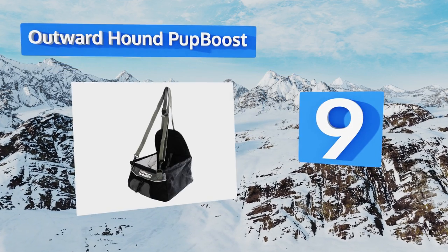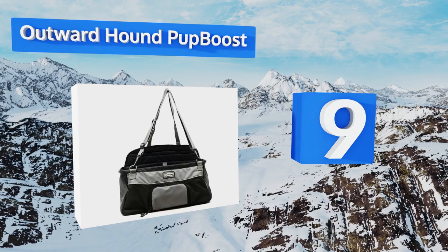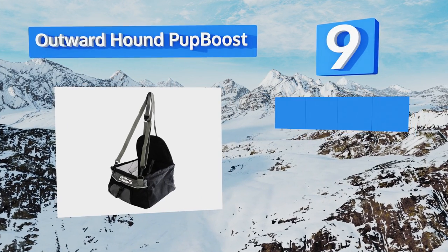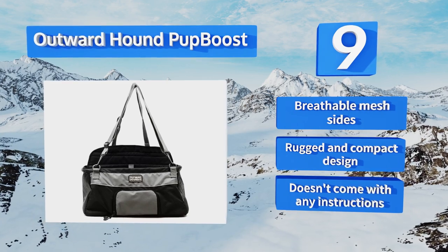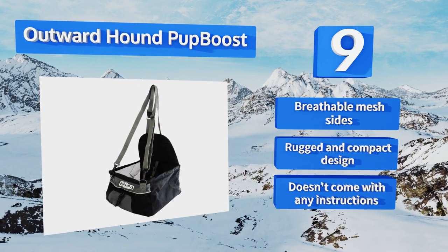At number 9, although it's not as luxuriously constructed as its competition, the easy-to-attach Outward Hound Pup Boost is still a good choice for the pet that travels on a regular basis. The water-resistant material helps protect the car's upholstery from both accidents and wet paws. It's equipped with breathable mesh sides in a rugged and compact design.